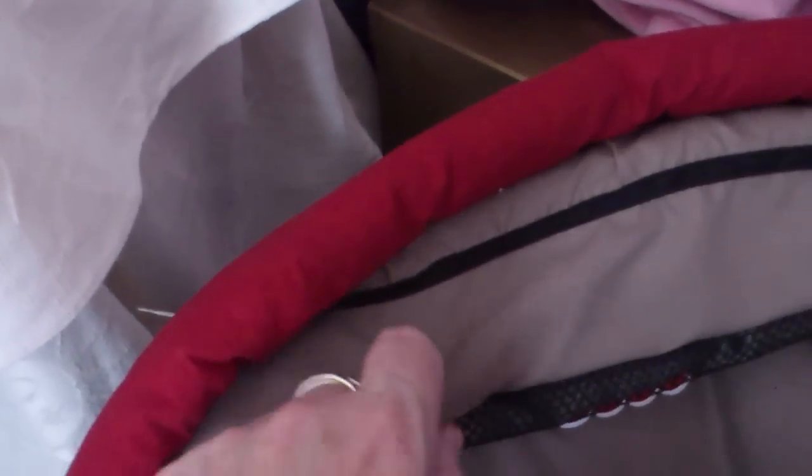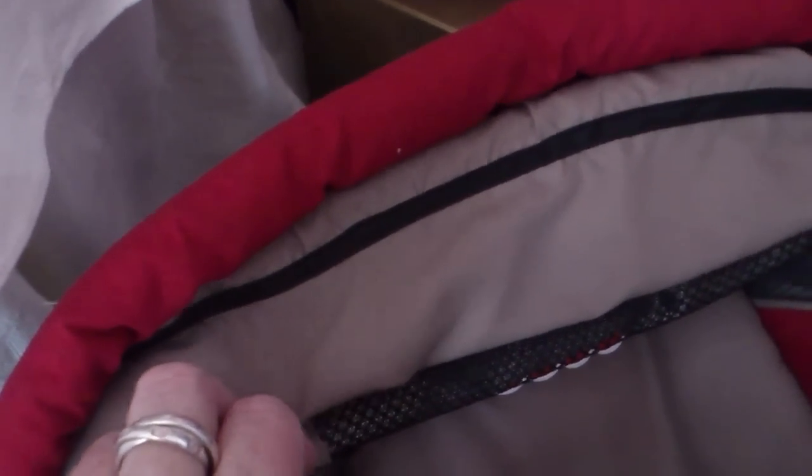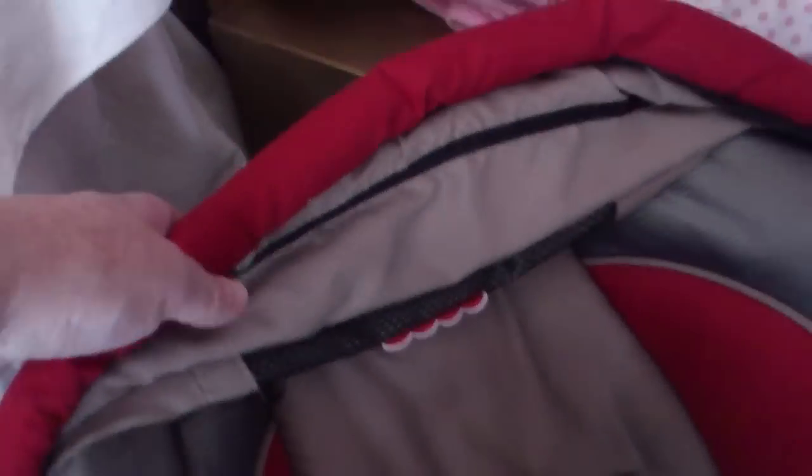That's actually the colour of it — sort of an army browny colour. And this comes up, like so. Actually I don't think it can go further.